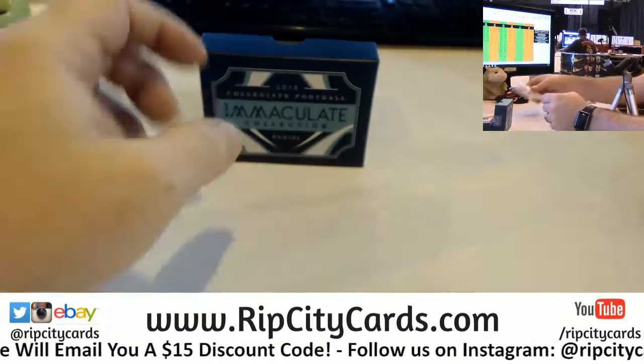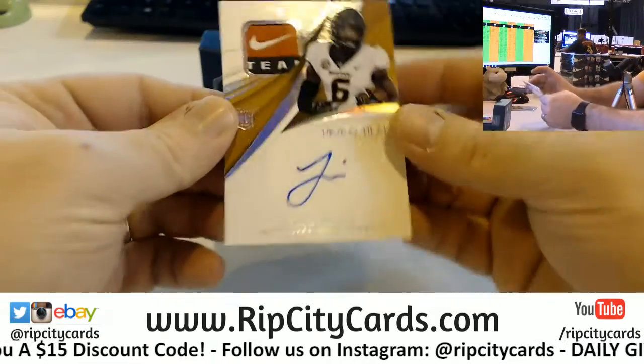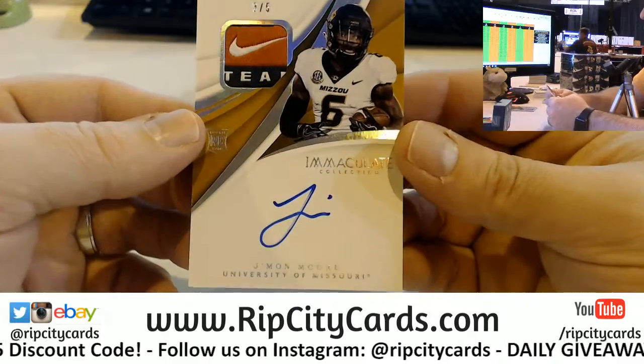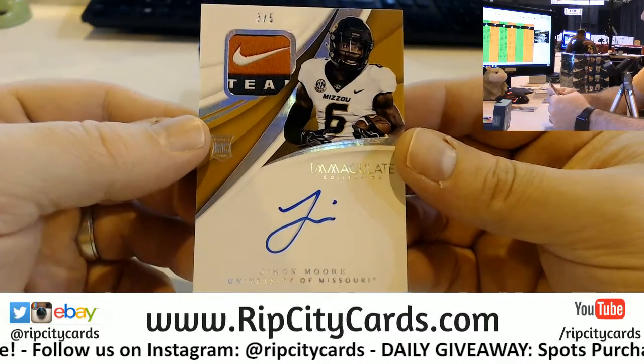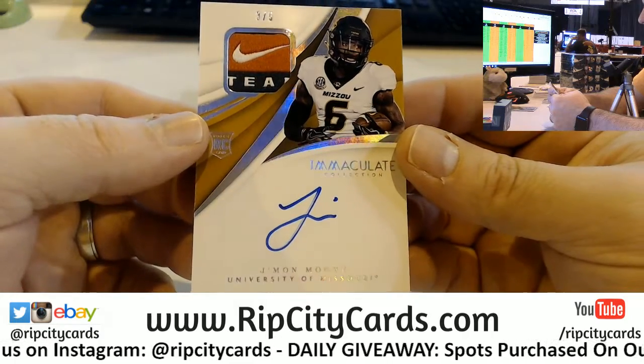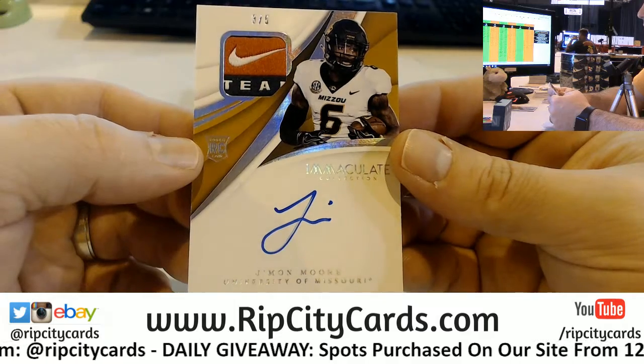Nice Manning. Three out of five. Jamon Moore. Nike logo. Hotness.